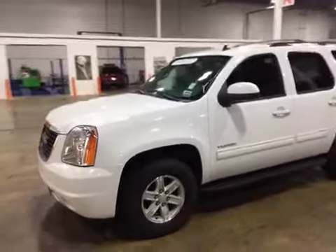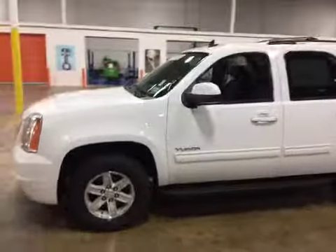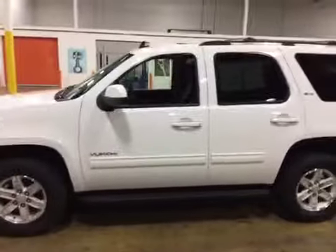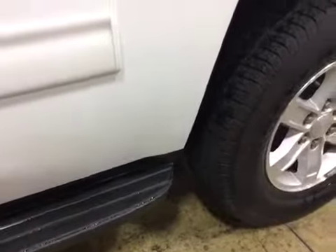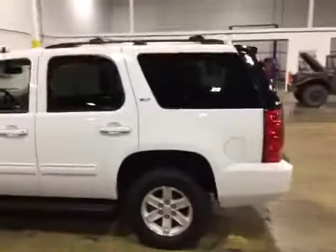The exterior of this vehicle is very clean, the wheels are in good condition, it's got Goodyear tires on there, still got 50% tread life left on it. It does have a small ding on the driver's side rear door right in that corner. Other than that, pretty well free from scratches and dents.